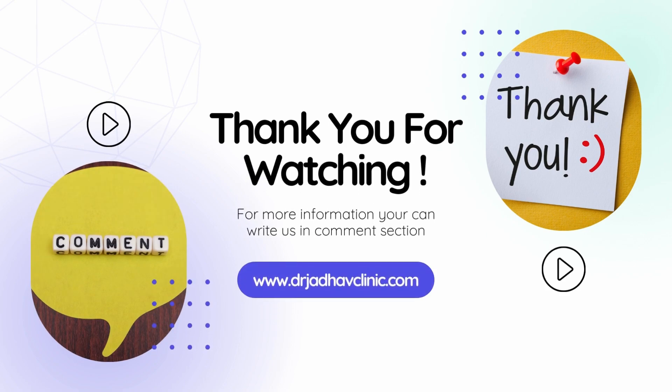For more such information and for more infertility videos, please stay tuned with us and let us know in the comment box your questions and your doubts.